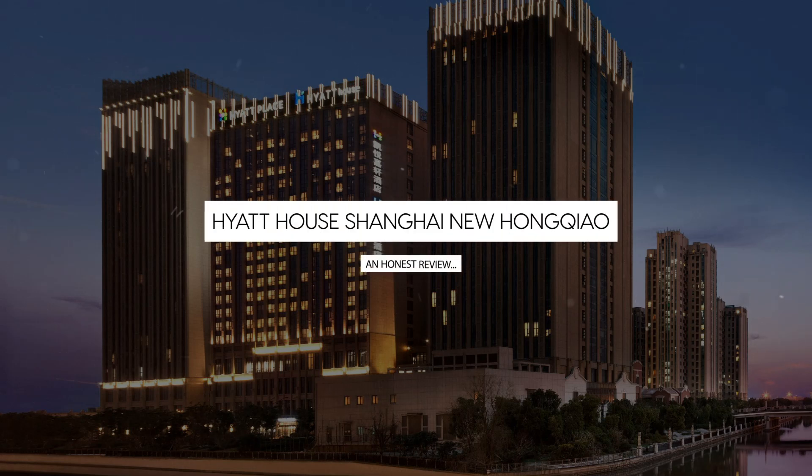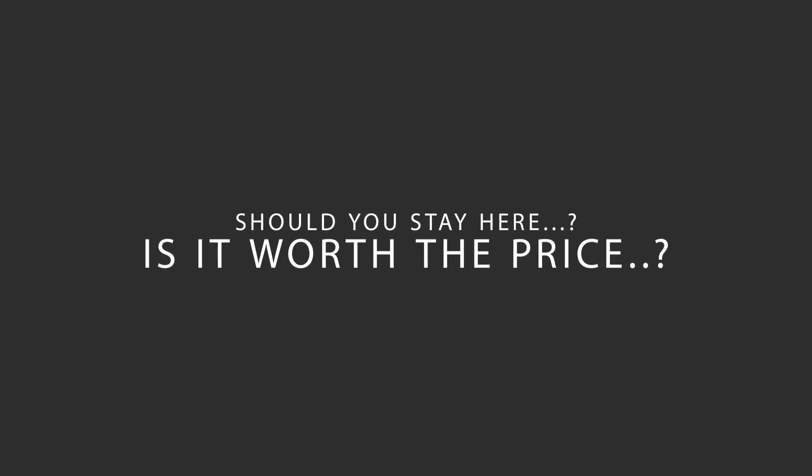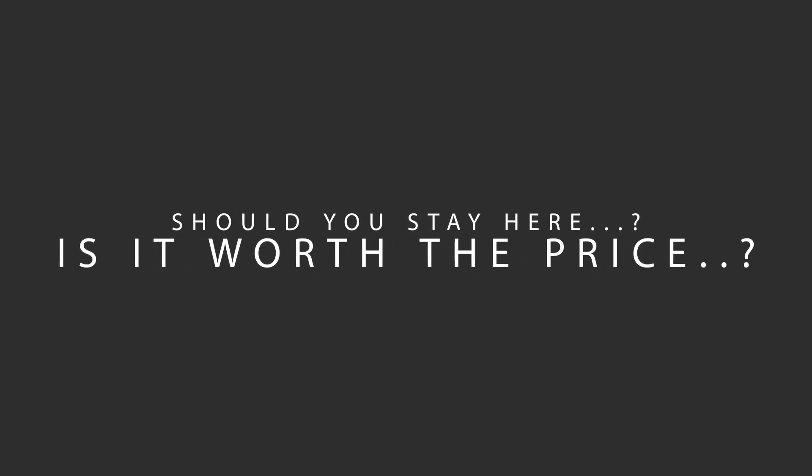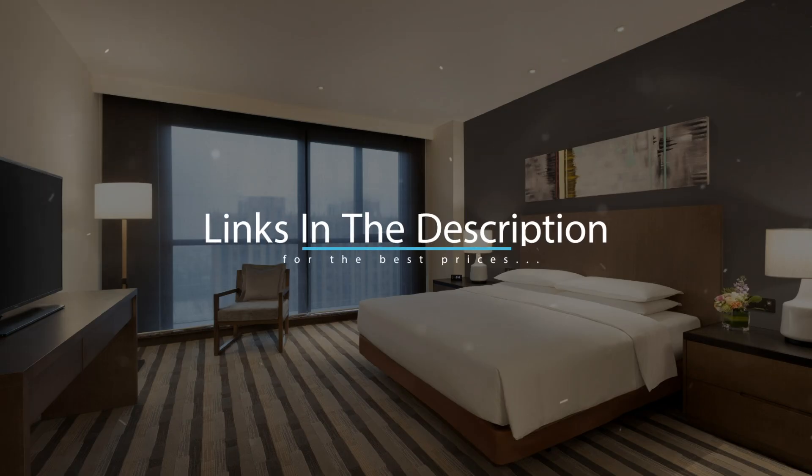Today, we're diving deep into a review of Hyatt House Shanghai New Hongqiao, located in Shanghai, China. Let's find out if this hotel lives up to its reputation, and if you should stay there. For booking a stay at the most ideal price, check out the link in the description.